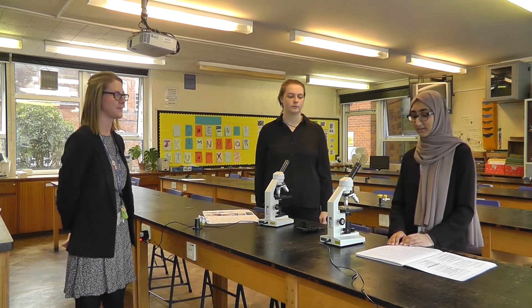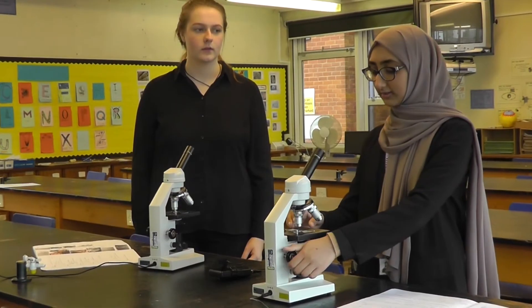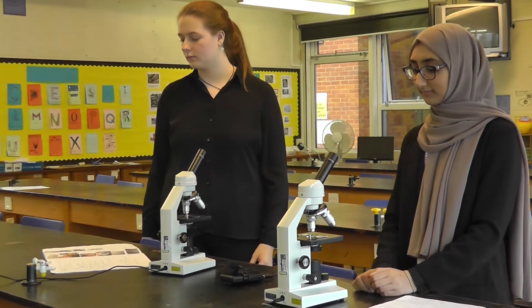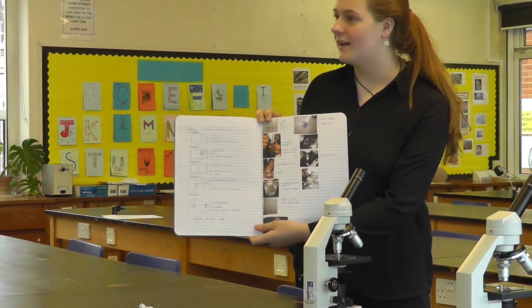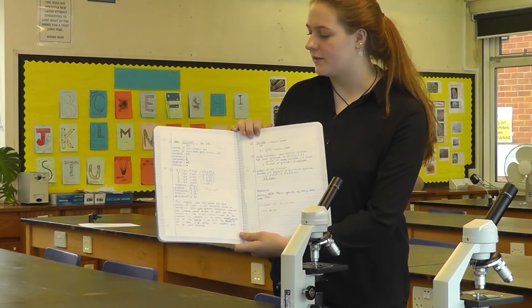Another one of our required practicals is the root tip practical. The point of this practical was to be able to identify cells undergoing mitosis and see them really clearly. We were given root tips which we had to cut up and flatten so they could all be seen individually. Then we stained them and put them on microscope slides. We started at the lowest resolution and then used the focusing wheel to focus, and then we looked down the microscope to find the cells. The main practical skill in this practical is scientific drawings. This was helpful to link the theory of the lesson with the practical and observe the stages of mitosis in real life. Another skill was maths — working out the rate of mitosis and the different stages.